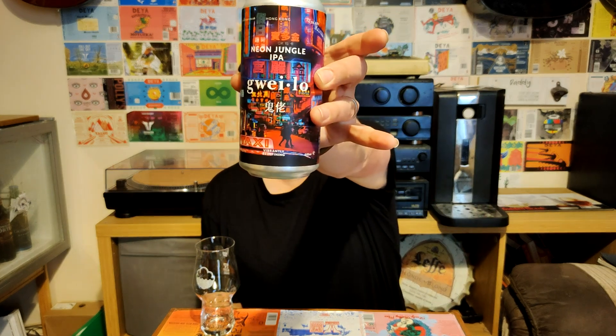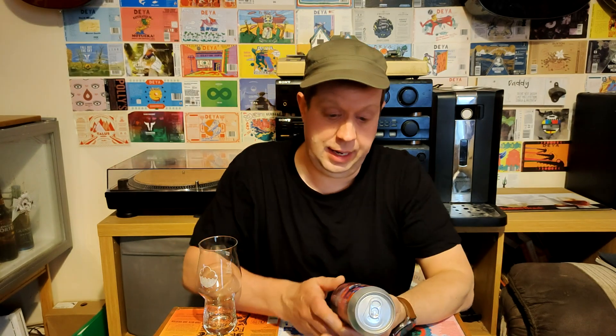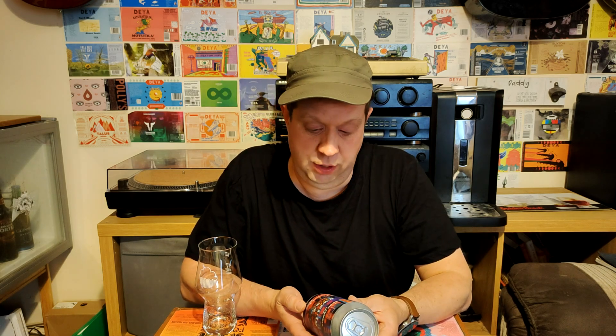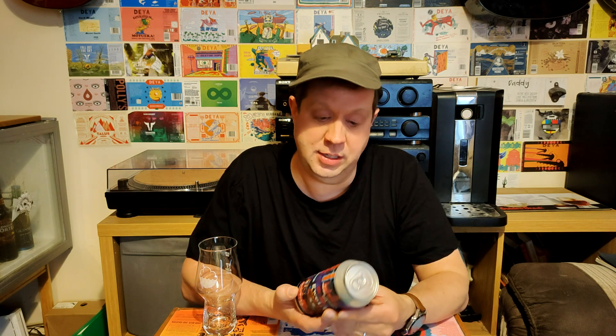Another beer from Asda today — it is Guaylo Neon Jungle IPA, a 5.5% IPA in a 440ml can. It's even got the IBU on it: 11, which is pretty low, so I'm not expecting this to be a particularly bitter beer. It's also got Brew York on the back, so I'm assuming it's a collaboration between Guaylo and Brew York.